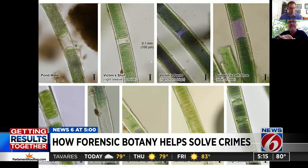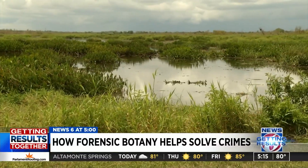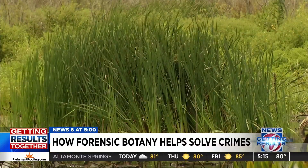There's no doubt that this is the same species on all the pieces of evidence. Here it is in the pond water in the upper left, the victim's shirt, the victim's pants. And forensic botany can tell if a body that was dumped had been poisoned, because that poison will eke into the surrounding plants.